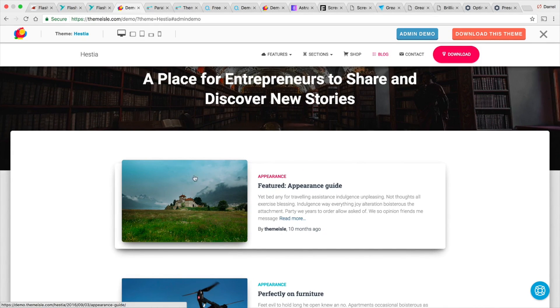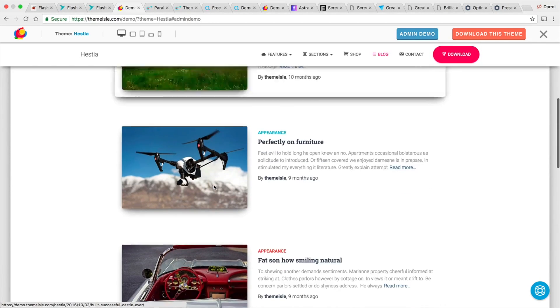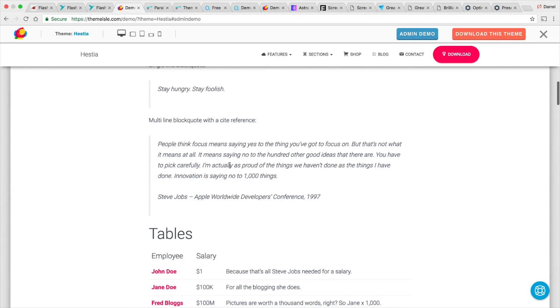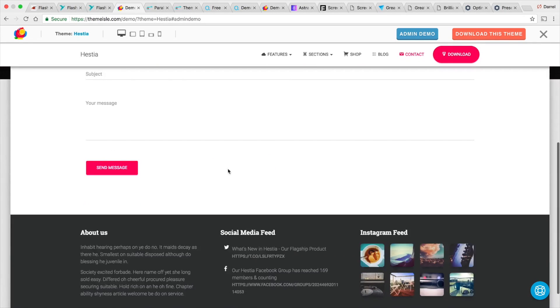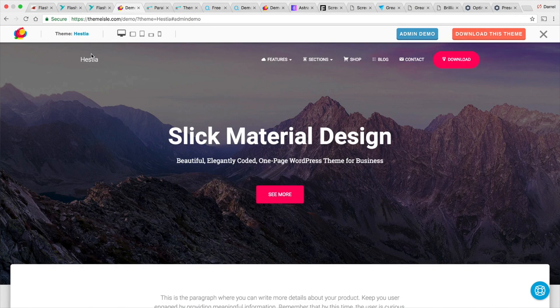The first blog post will be outlined as the featured one, and then you have the regular blog posts. Looking at this blog post, it looks standard, clean, and simple. And also the contact us section is pretty simple. Be sure to check out the Histia theme — it's a free theme with a front-end builder, very easy to use.